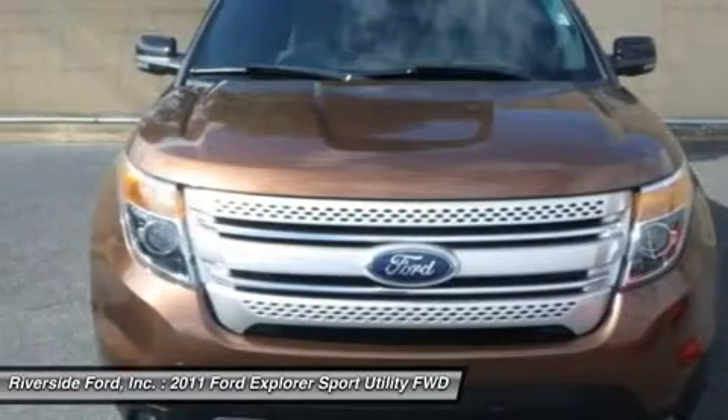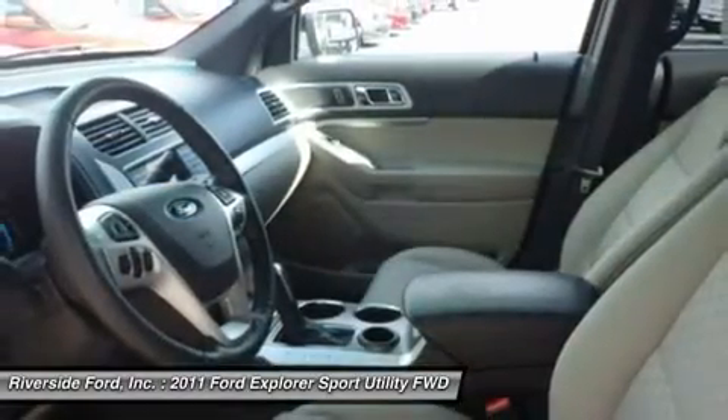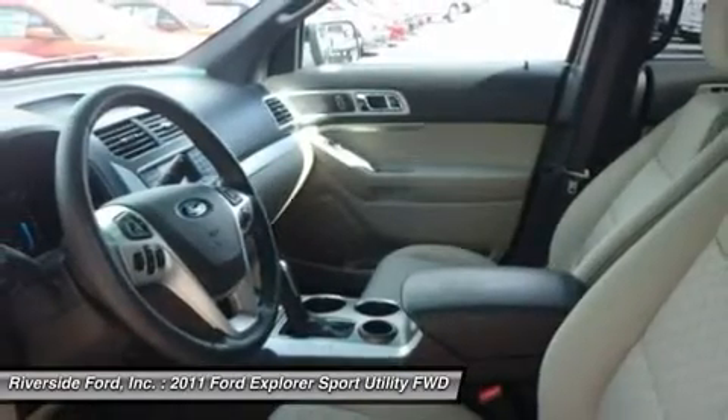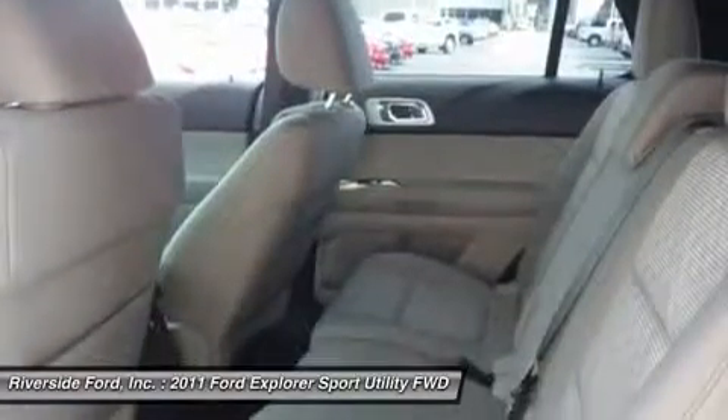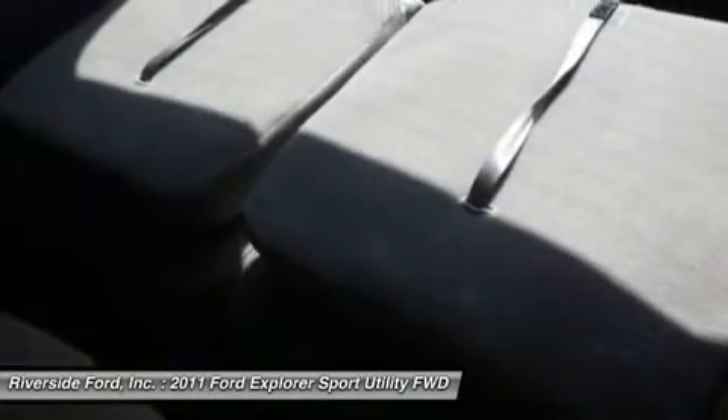Cruise control, adjustable steering wheel, steering wheel audio controls, leather steering wheel. Power windows, power door locks, security system, keyless entry, engine immobilizer. A/C, rear A/C, rear defrost.